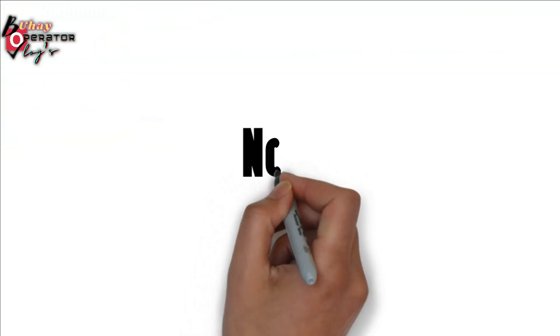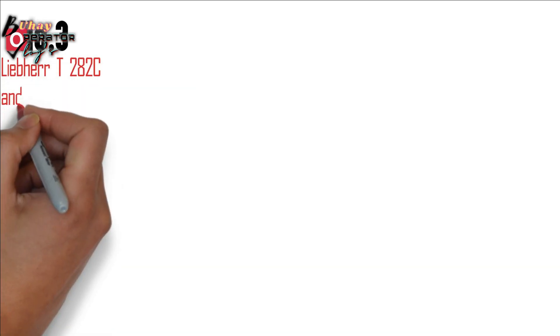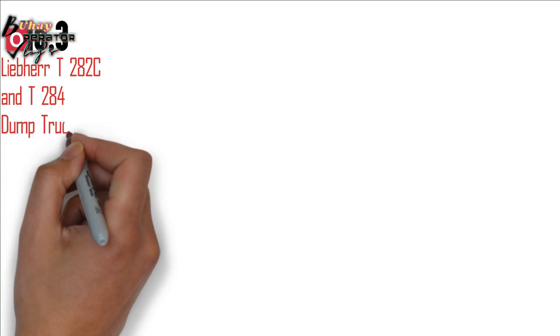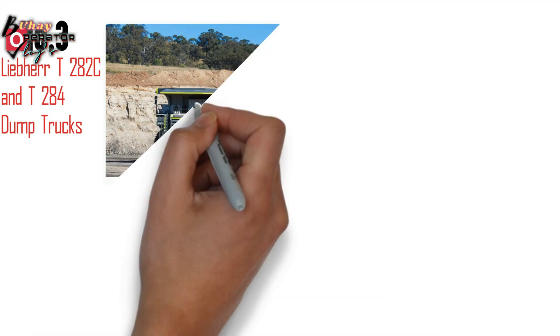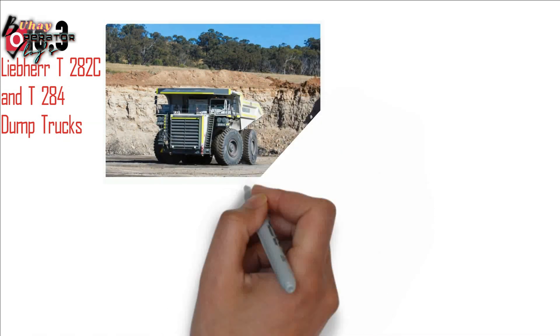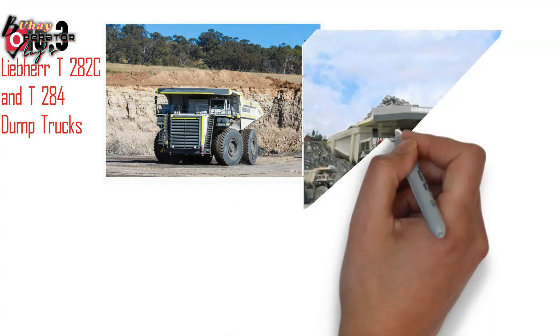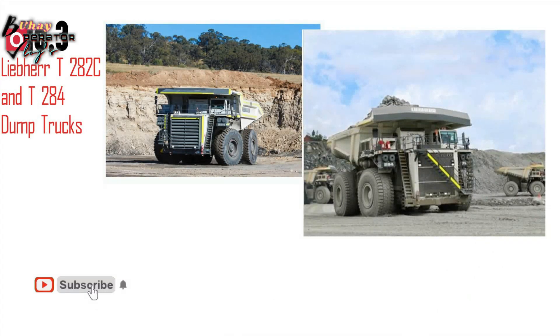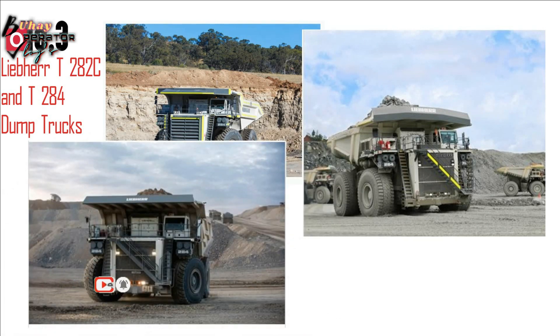Number 3: Liebherr T282C and T284 Dump Trucks. Public introduction: March 29, 2004. Nominal payload capacity: 363 tons (400 short tons). Net engine power: 2,722 kW (3,650 hp). Top speed loaded: 64 km per hour, 40 miles per hour.